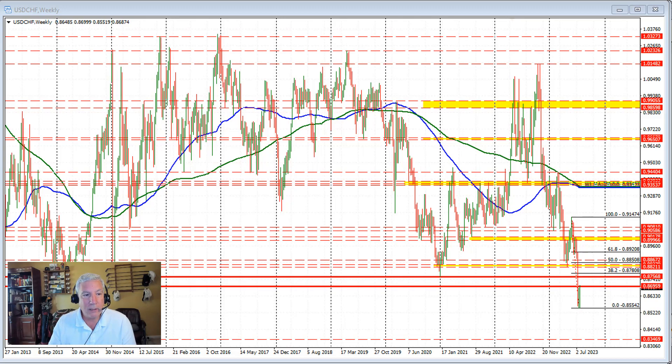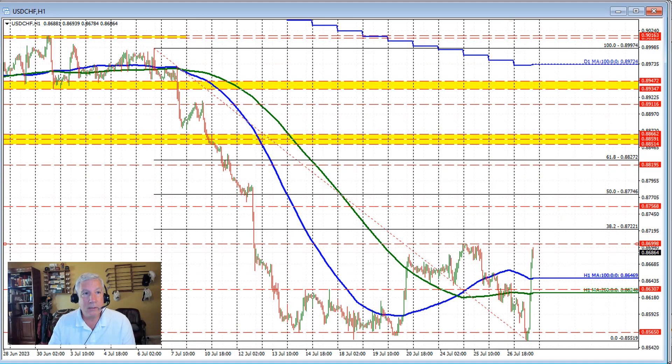Now let's drill down to the hourly chart. We saw that the low price in trading today actually took out the low price going back to July 18th, but only by the smallest of margins, and then we saw the price start to rotate back to the upside. That move to the upside was helped by much better U.S. data in trading today. That pushed the price up to the 200-hour moving average, and that momentum has continued on the break of the 200-hour moving average and the break of the 100-hour moving average.